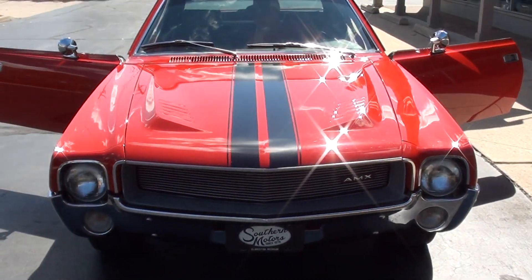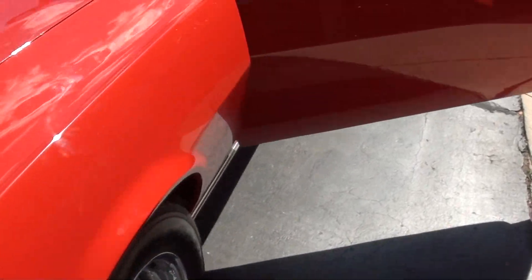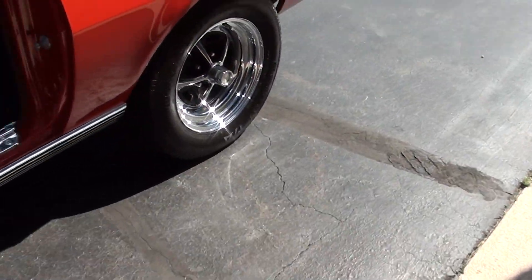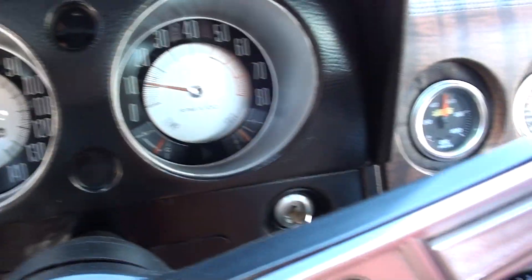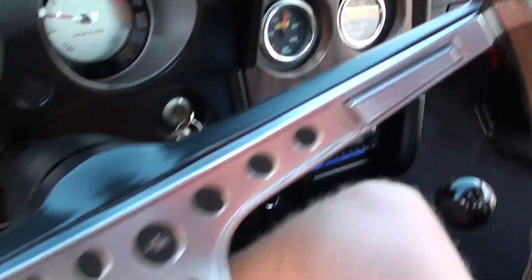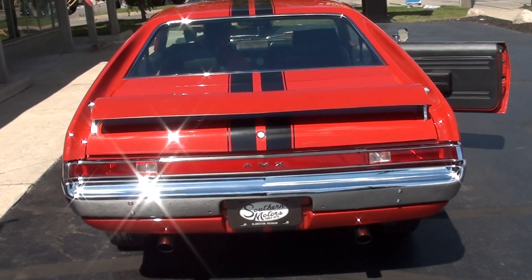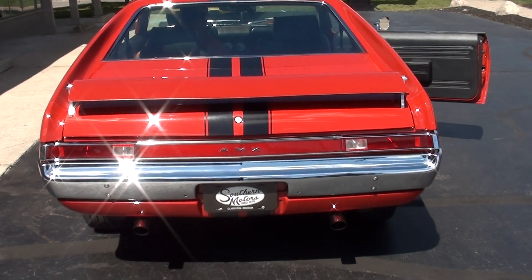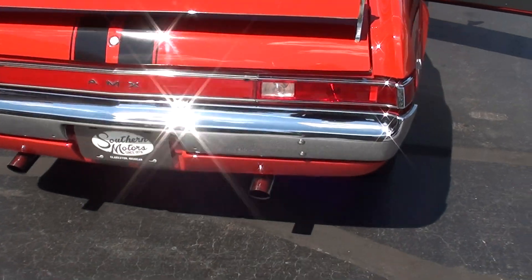It doesn't like to focus sometimes with that sun behind me. The tach is functional — that's rare. Gauges are functional. Parking brake works. The only thing that doesn't work is the backup lights.